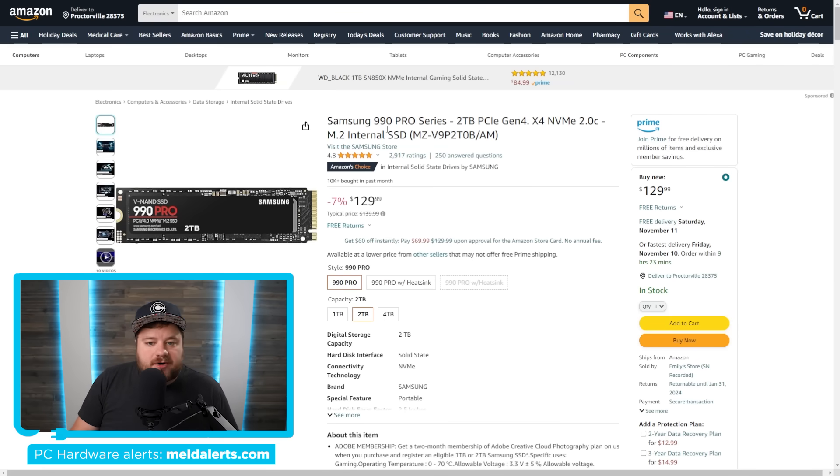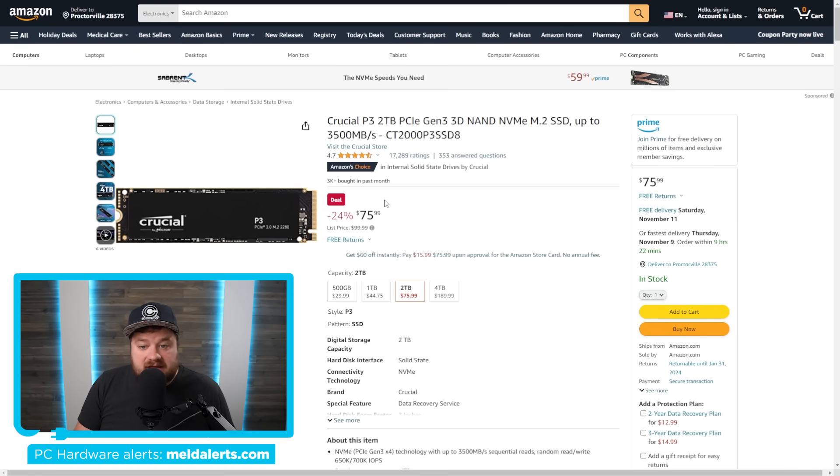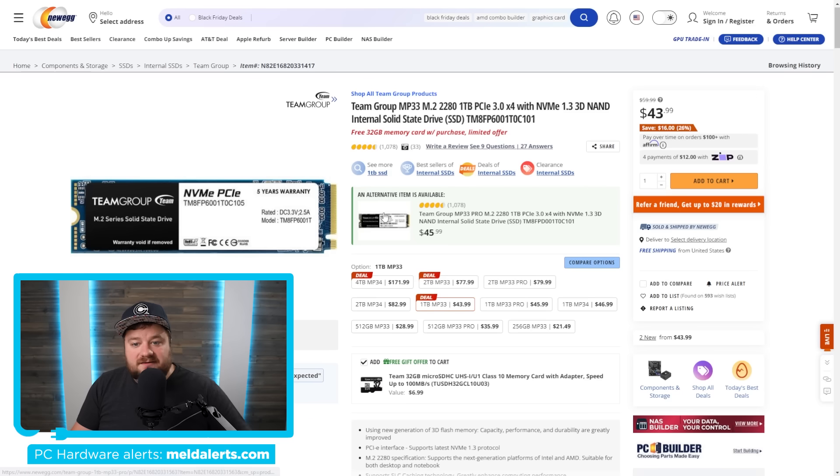Next up, NVMe drives are getting so much cheaper than pretty much ever before. We have a Samsung 990 Pro 2TB PCIe Gen 4 for just $129.99. If you're looking for something not as fast but still PCIe Gen 3, there's a 2TB option for just $76. Finally, if you only need one terabyte, the Team Group M.2 PCIe 3.0 is just $44.